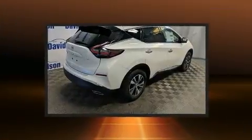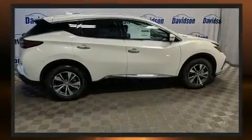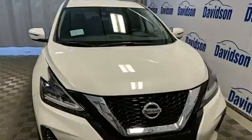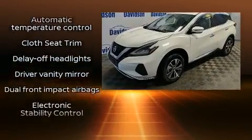a tachometer, a trip computer, automatic temperature control, remote keyless entry, and more. You and your passengers will enjoy the stereo system, which includes a CD player with MP3 capability and six well-positioned speakers.